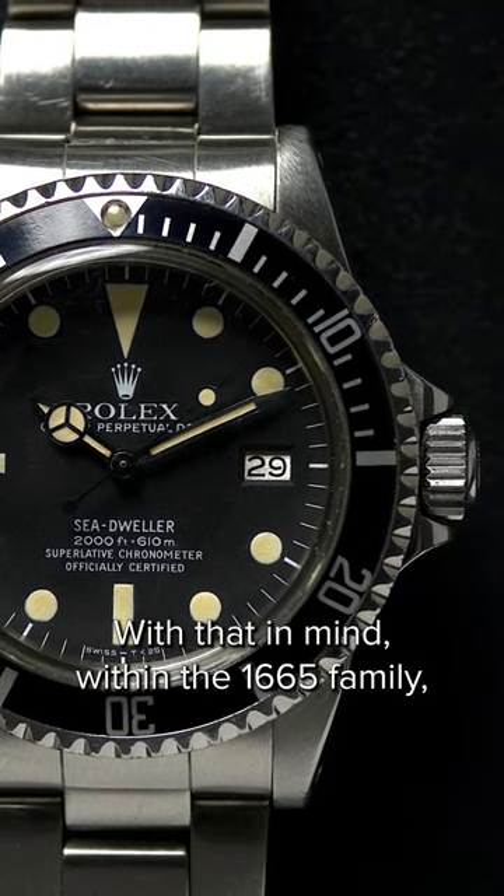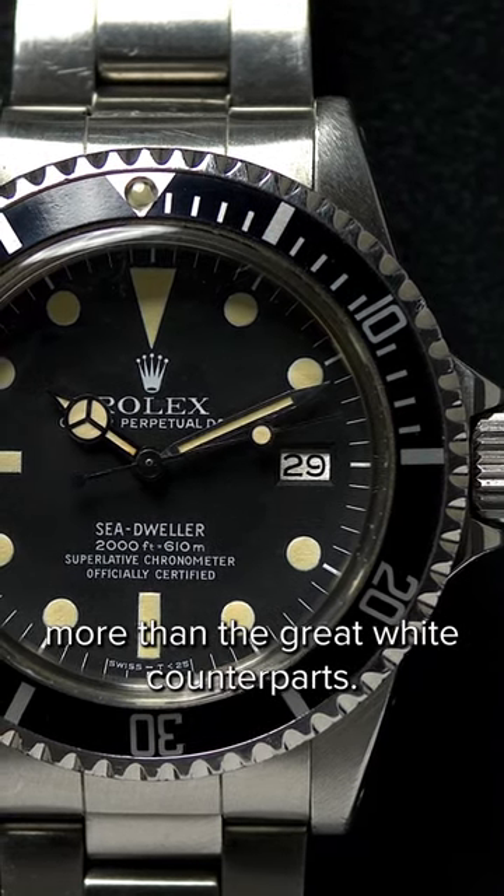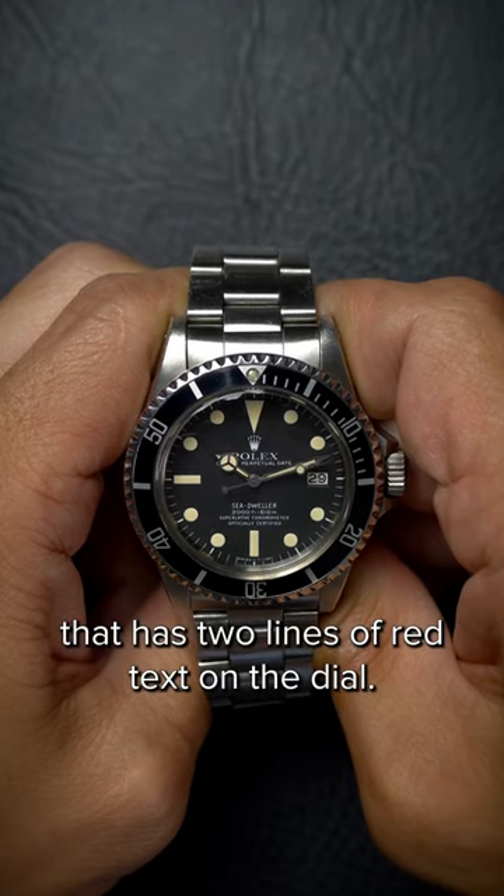With that in mind, within the 1665 family, it's the double red examples that cost quite a bit more than the Great White counterparts, and you can expect to pay twice as much for one of those early examples that has two lines of red text on the dial.